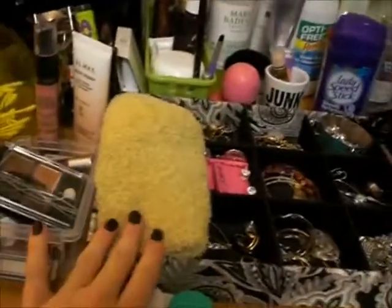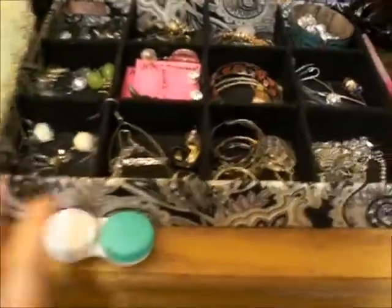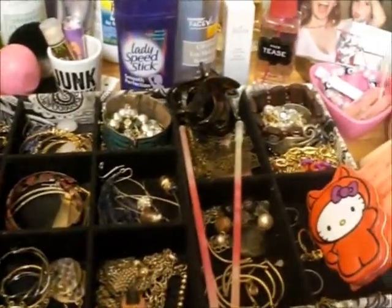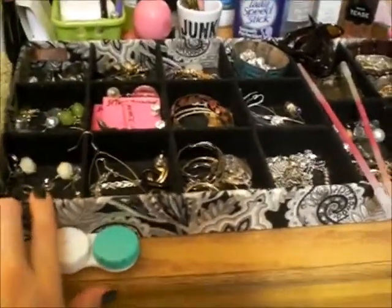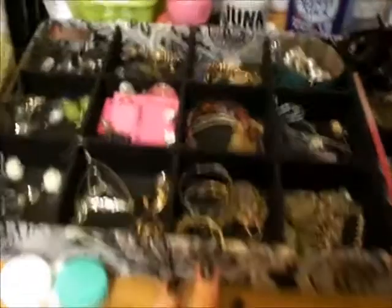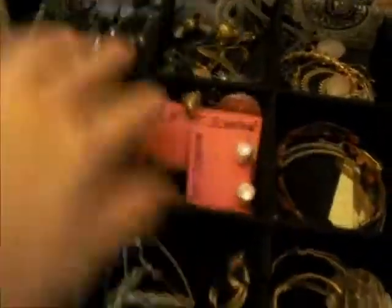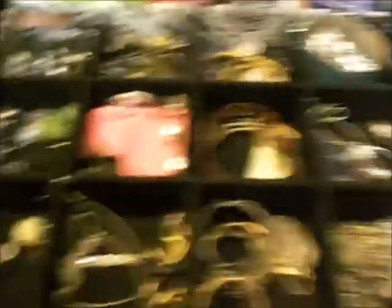Moving on to non-makeup items — here are my washcloths I use to wipe off brushes and my hands. I have my contact lens case and this divider where I keep all my jewelry: earrings, necklaces, bracelets, and rings. I got this divider at Michael's on a really good deal — it makes me feel like I have a jewelry store. I have a little Betsey Johnson and Trish McEvoy compartment section too.